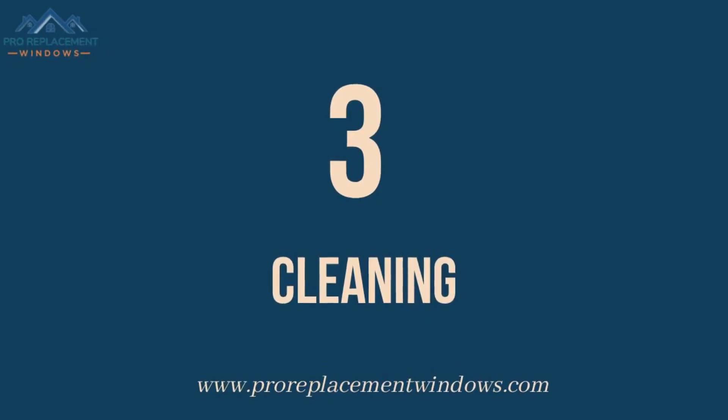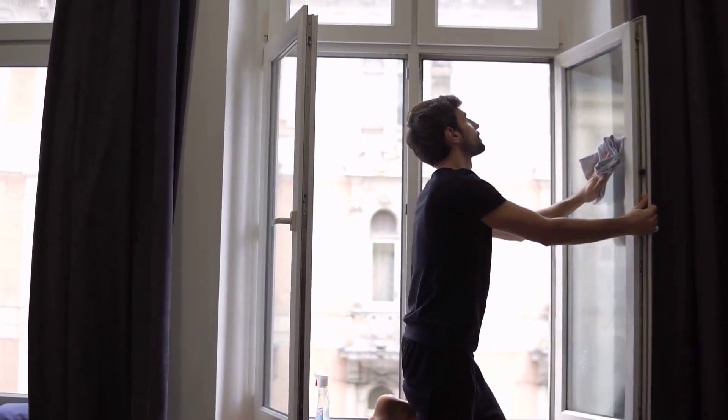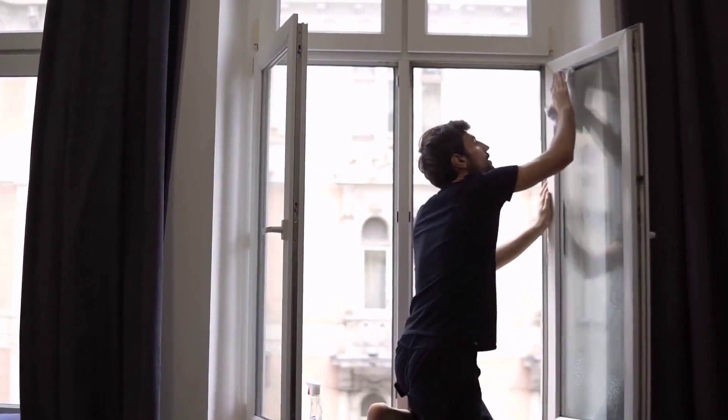Number 3: Cleaning. Double-hung windows are much easier to clean, mainly due to the tilt-in sashes, making it easier to clean the outside of the window from inside the house. No need for ladders or external access.